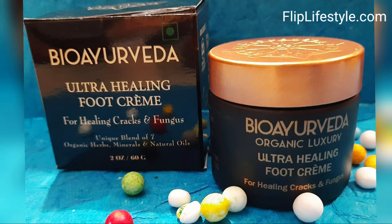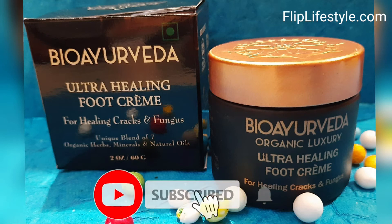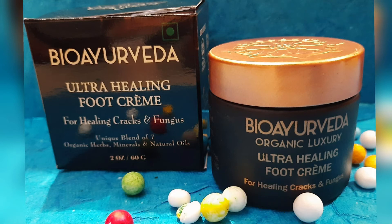You can purchase it at a discounted rate if you check out the links in the description below. Kindly like this video and comment on it as well. Visit our website at fliplightstyle.com, subscribe to our YouTube channel, and turn on bell notifications to get the latest video updates. Thank you for watching — have a great day ahead.